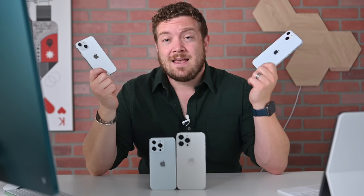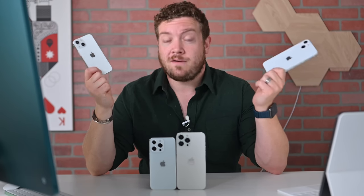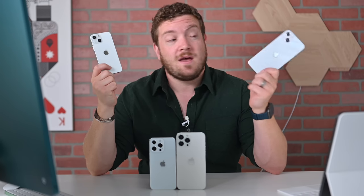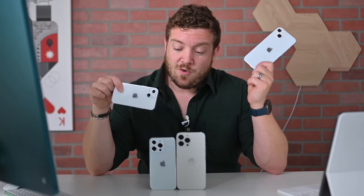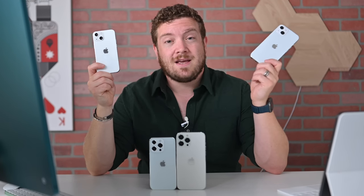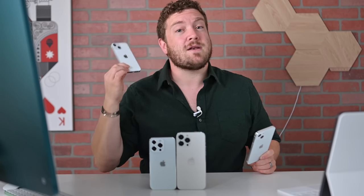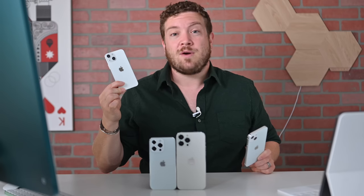Starting off with the sizes. Apple is likely to retain the same screen sizes as we saw with the iPhone 12 lineup. That means we've got a 5.4-inch iPhone 13 Mini, a 6.1-inch iPhone 13, a 6.1-inch iPhone 13 Pro, and a 6.7-inch iPhone 13 Pro Max. Don't expect this smaller 5.4-inch size to stick around another year, though. The iPhone 14 is rumored to drop the 5.4-inch size.